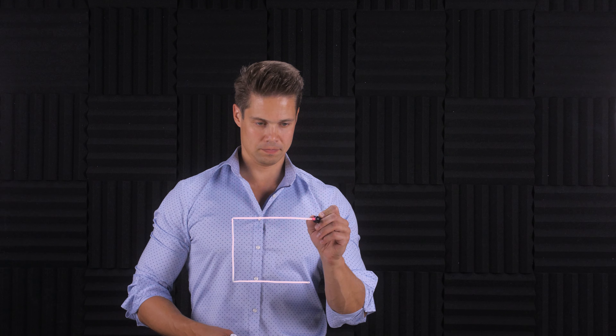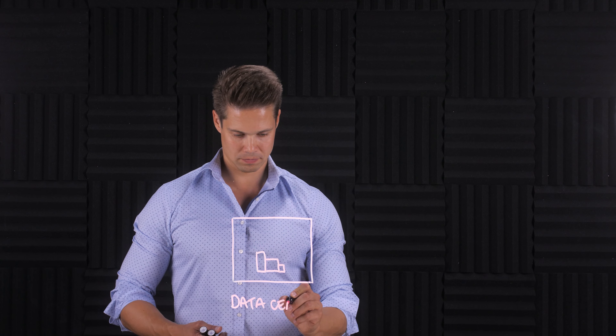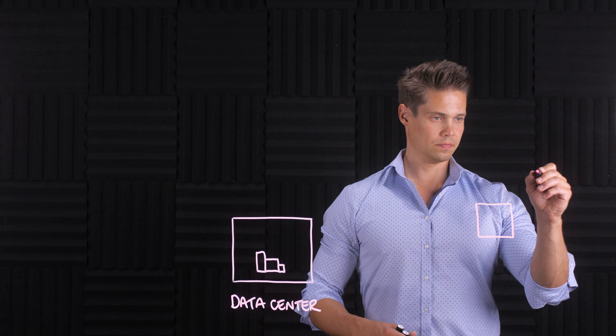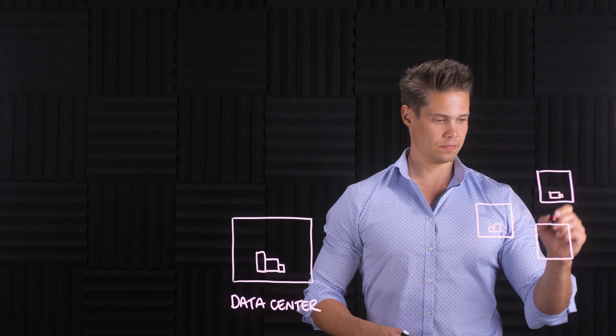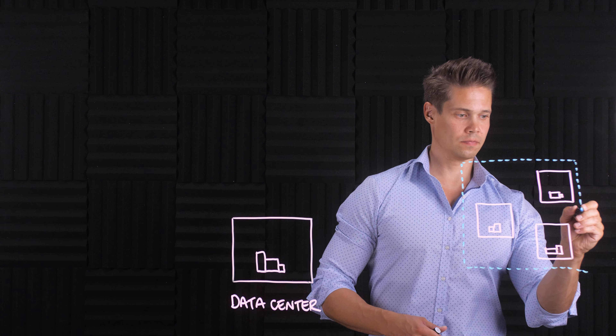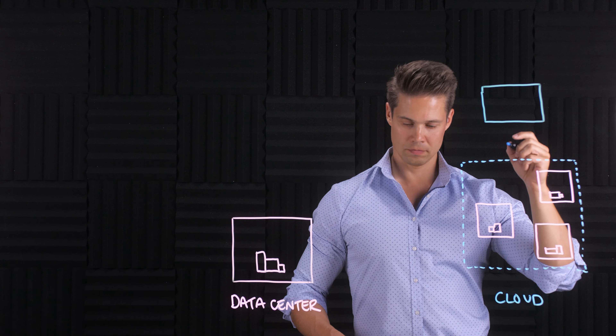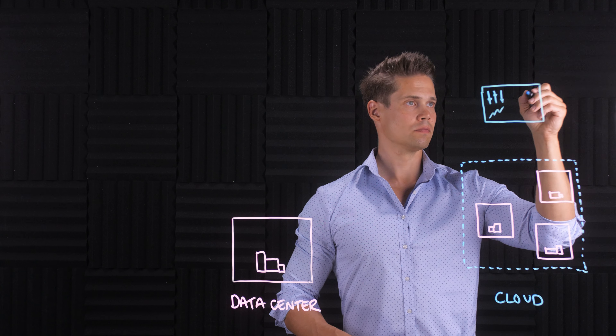Let's start with the basics. On-prem is our own data center where we have our servers, other hardware, and applications running, and we manage and control it 100%. Cloud is a collection of someone else's data centers that has a simple-to-use self-service portal for their customers to provision virtual machines and applications.